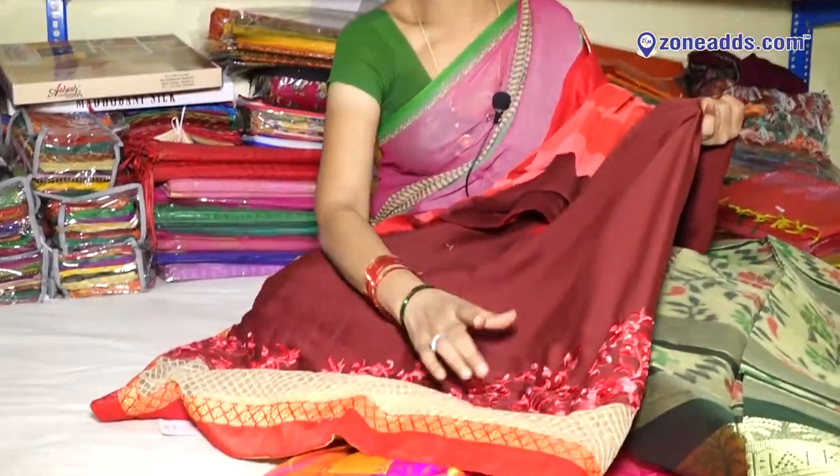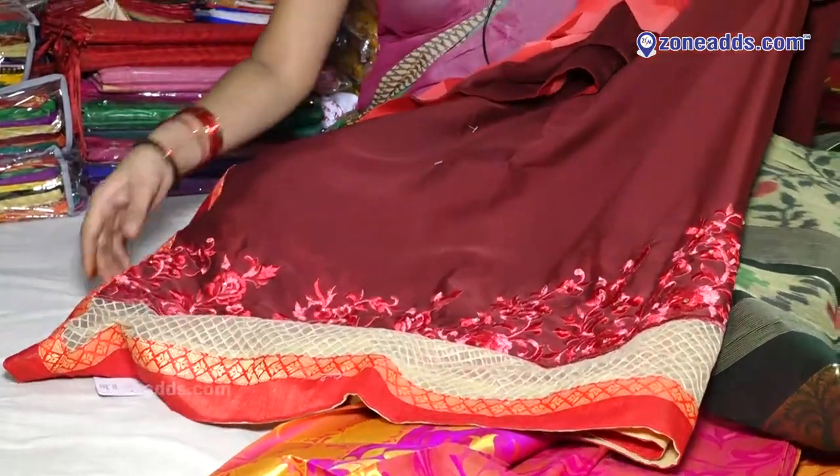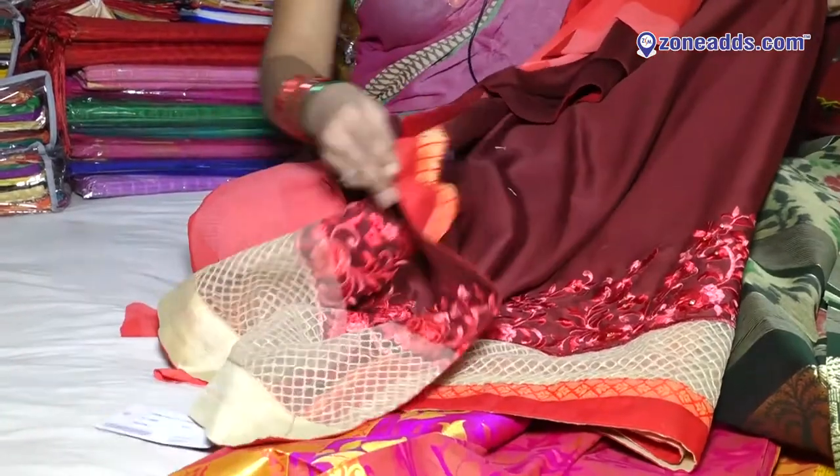This is a Pallu model. This is a Maranari. This is a Ncommerce. 14-1,000. Price: 2,000.